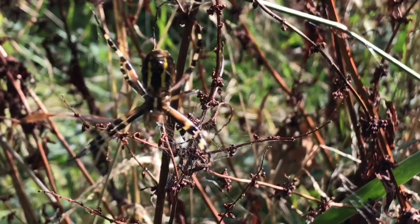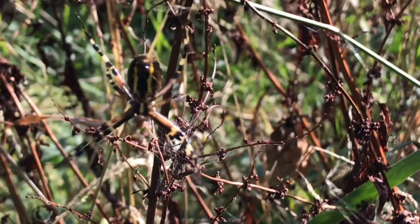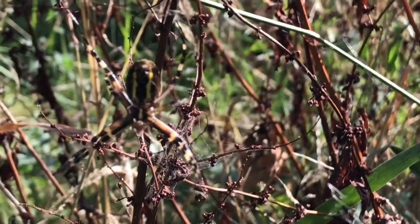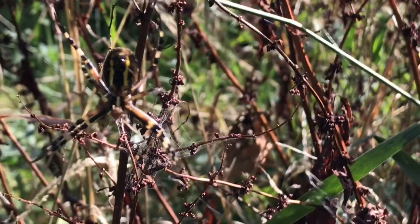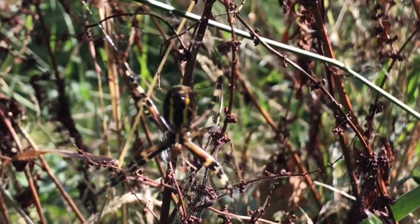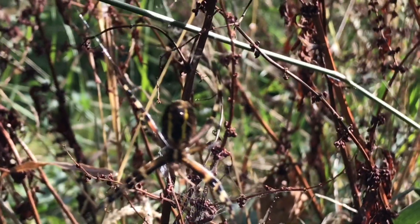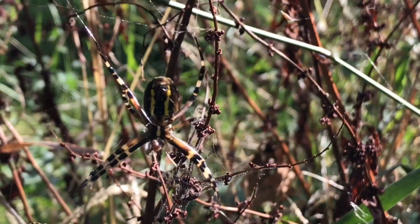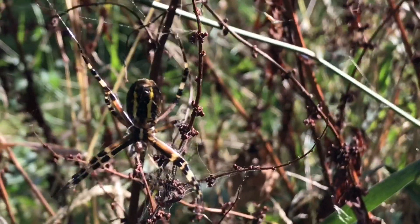But the web that they weave — she basically spins a zigzag thickened area of silk through the middle of the web called a stabilimentum. It's thought that the reason for that is it reflects UV light, attracting more flying insects. So it's a pretty clever hunting technique.